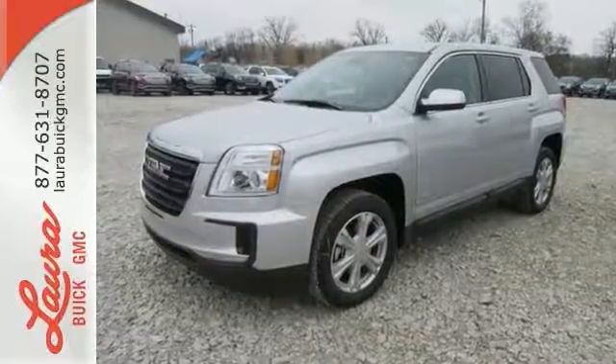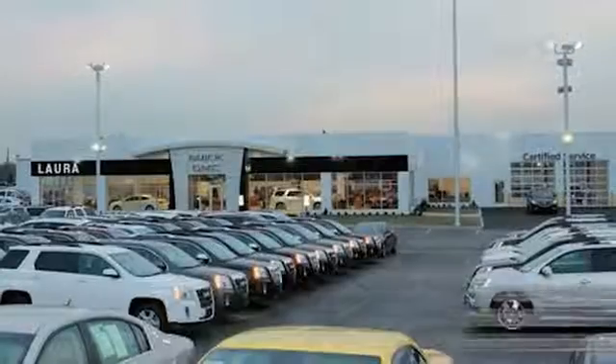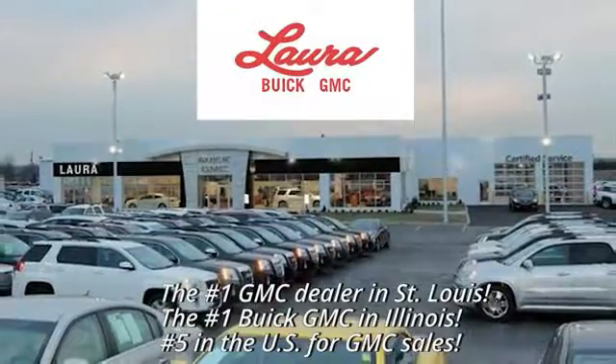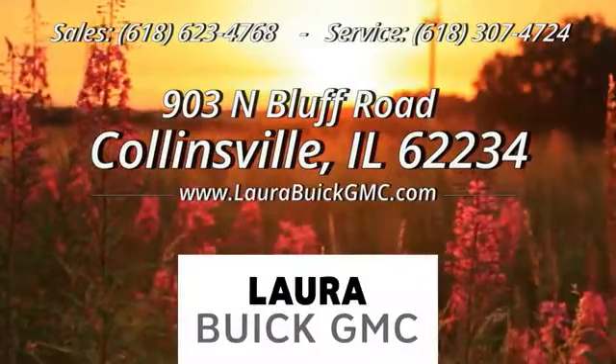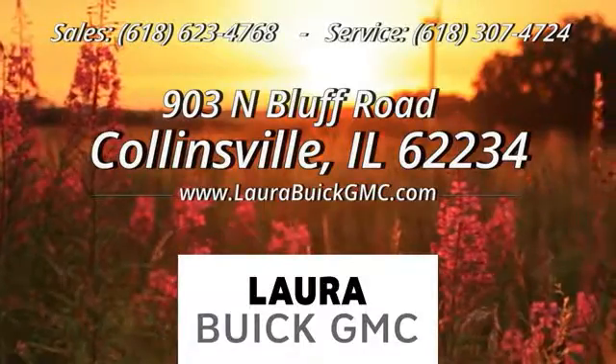Test drive it today. At Laura Buick GMC, your Buick dealer in the St. Louis area. We're conveniently located at 903 North Bluff Road in Collinsville, Illinois.